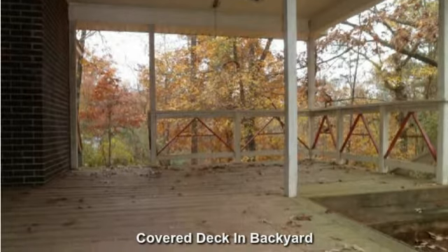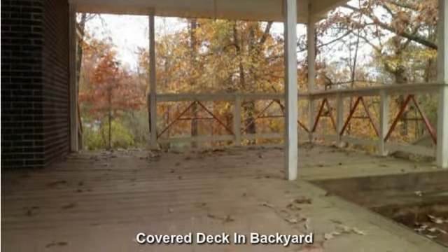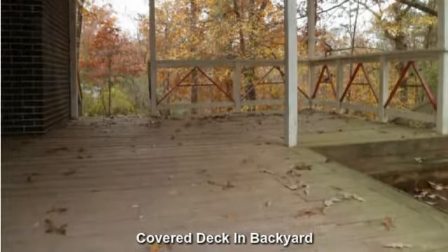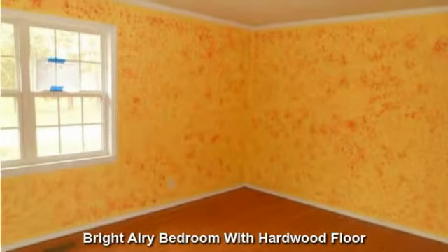Covered deck and backyard could easily be converted into a screened-in porch. Bright airy bedroom with hardwood floor.